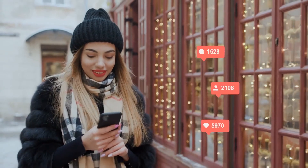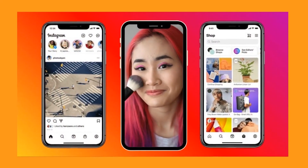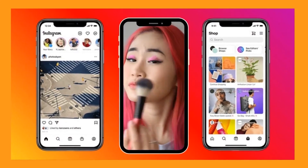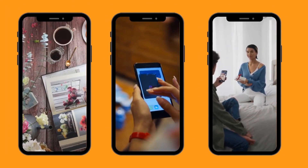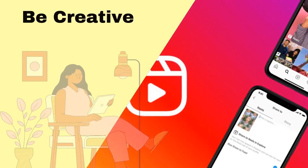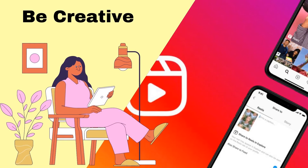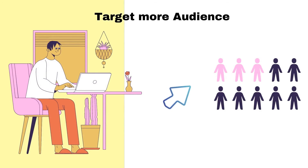Instagram Reels have a bright future ahead. You can jump in and start creating reels while competition is still low. Learn about extra prominence with the latest Reels tab on your Instagram homepage. Promote your products — whatever your brand or business, there's a creative opportunity waiting for you. Try it now.